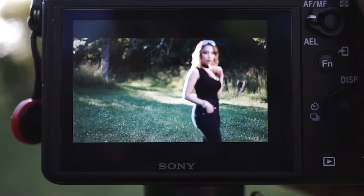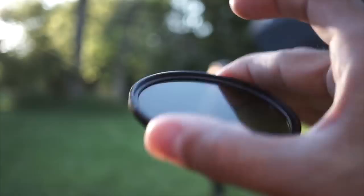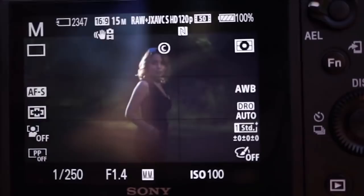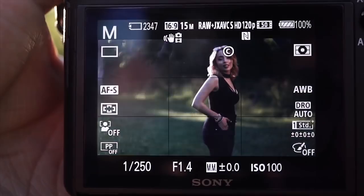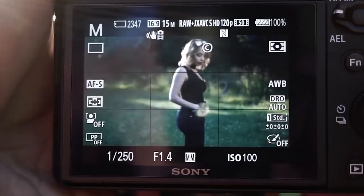Now I'm going to slap on the ND filter. It is a 0.9 — basically a three-stop ND filter, a Tiffen. I've had a really good experience with these — no color shift and sharpness is pretty good. Assuming that I don't have high-speed sync available and I still want to shoot at f1.4 outdoors with flash, that's going to require me to use the camera's max sync speed, which is 1/50th on my camera, and also use an ND filter to drop the ambient light, because without that ND filter the scene was already overexposed. So using that ND filter, I dropped the ambient light and now I'm ready to go again.